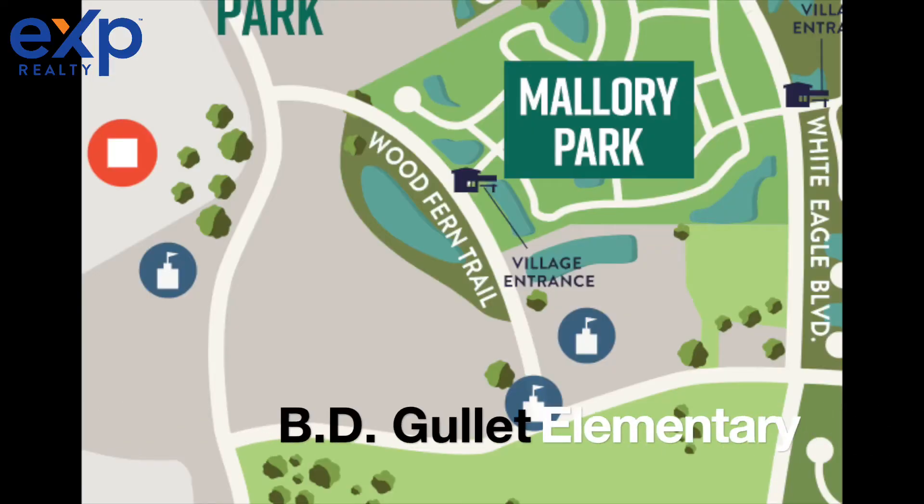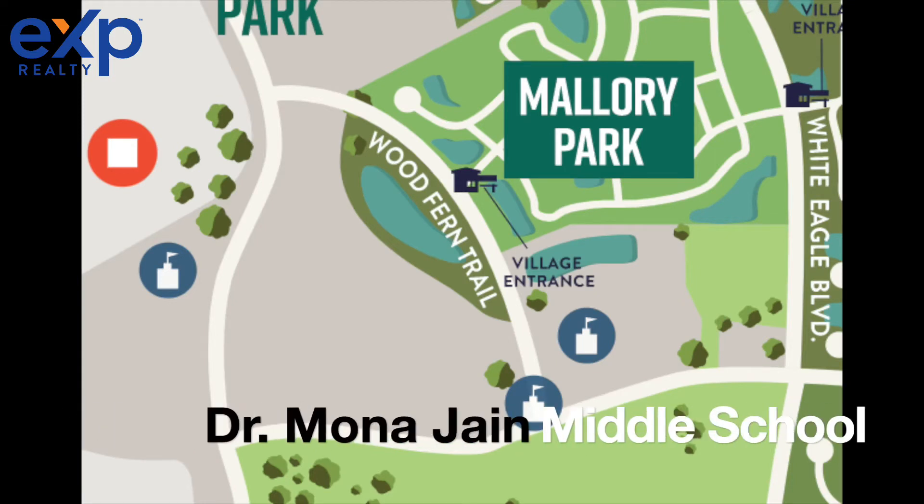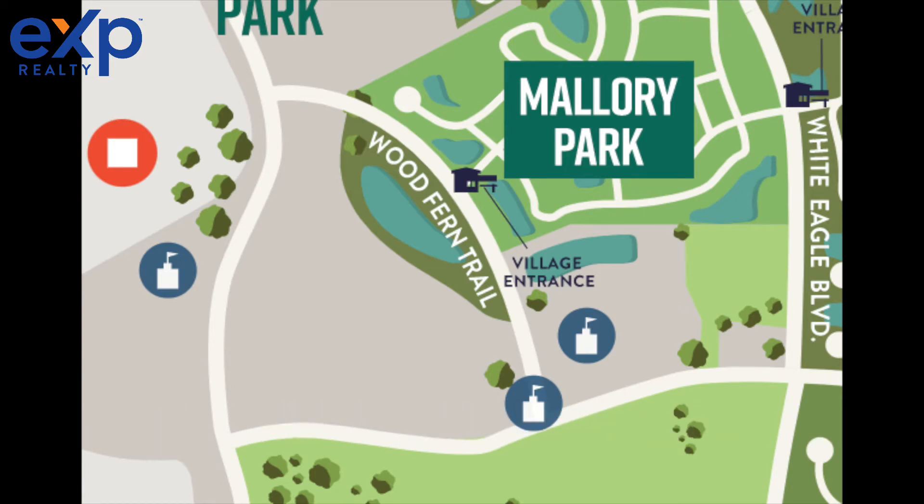And here's something you parents are really going to love. B.D. Gullett Elementary School and Dr. Mona Jane Middle School are right next door to Mallory Park, so your kids can actually walk to school.